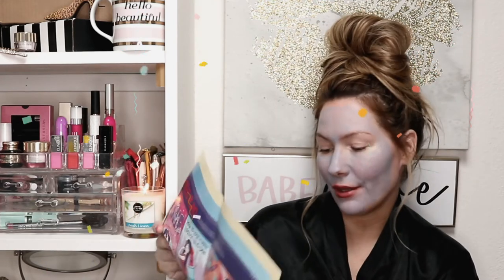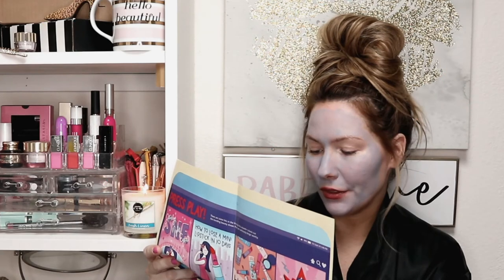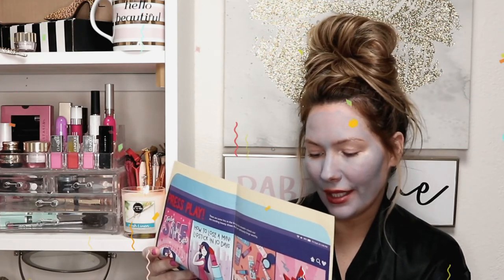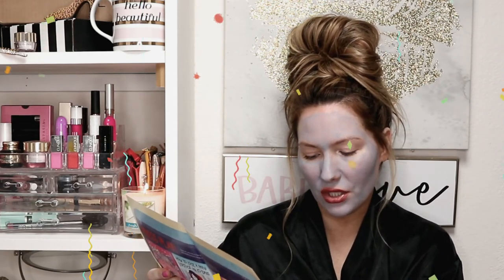Number five is the Amika Bushwick Beach No Salt Wave Spray! I'll read it for you guys: 'When this no-salt wave spray makes a guest appearance in your routine, you know it's going to be a good hair day.' How to use: shake, shake, shake, then mist evenly through damp or dry hair for your best beachy waves. Separate strands into small sections and scrunch or twist, then air dry or blow dry for even more body and texture.